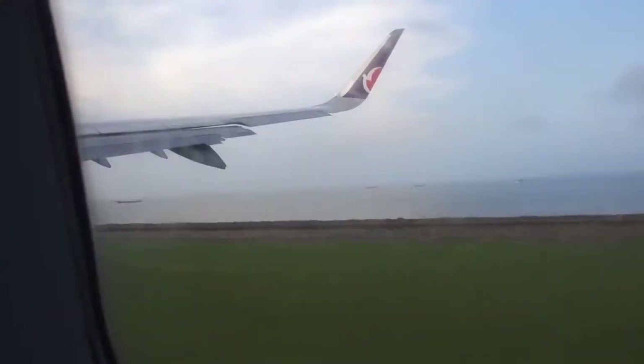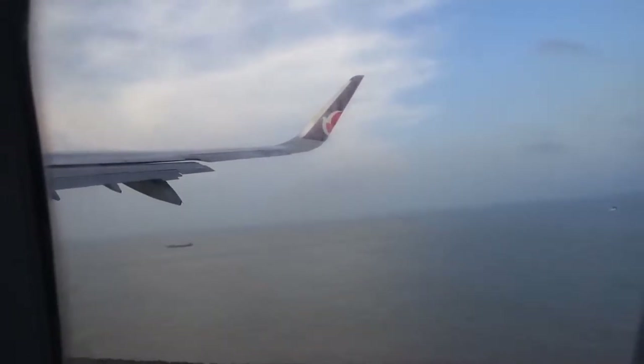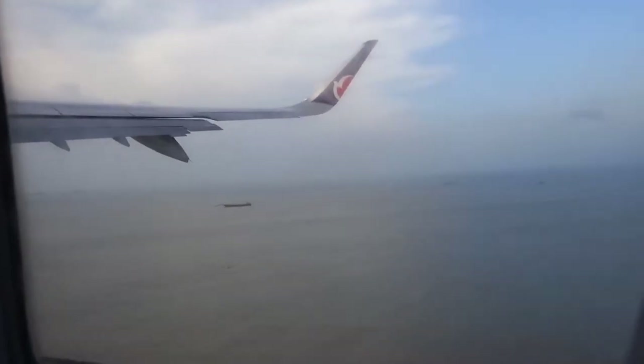I was immediately determined to see how much fun one could have gaming 30,000 feet in the air. So in addition to covering Computex in Asia, which is where I am now, I began a side quest to try and create the best airborne PC gaming experience possible during my 13-hour flight from LA to Taiwan.